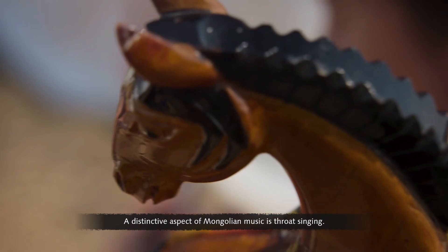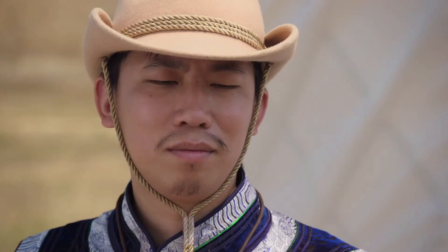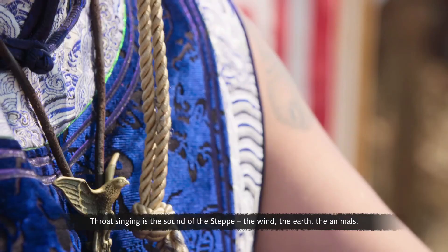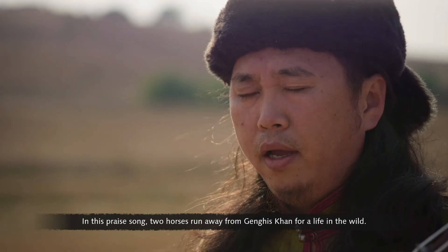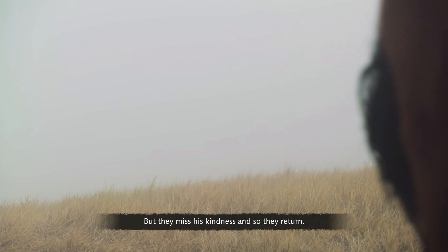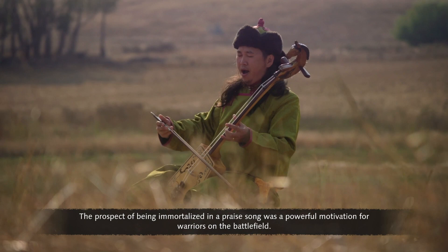A distinctive aspect of Mongolian music is throat singing — an ancient way of singing that imitates echoes from nature. Throat singing is the sound of the steppe: the wind, the earth, the animals. Music was also used to tell stories — in one praise song, two horses run away from Genghis Khan for a life in the wild, but they miss his kindness and return. The prospect of being immortalized in a praise song was a powerful motivation for warriors on the battlefield.